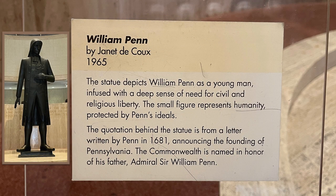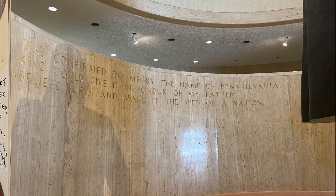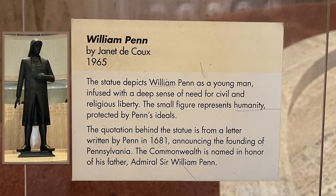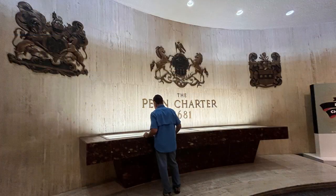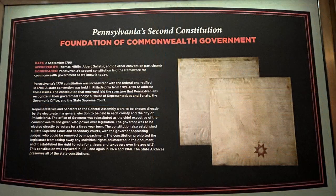The quotation behind the statue is from a letter written by Penn in 1681, announcing the founding of Pennsylvania. The Commonwealth is named in honor of his father, Admiral Sir William Penn. They have the 1681 Charter on display, and the constitutions are also on display, like this one, which is Pennsylvania's second constitution, dated September 2, 1790.